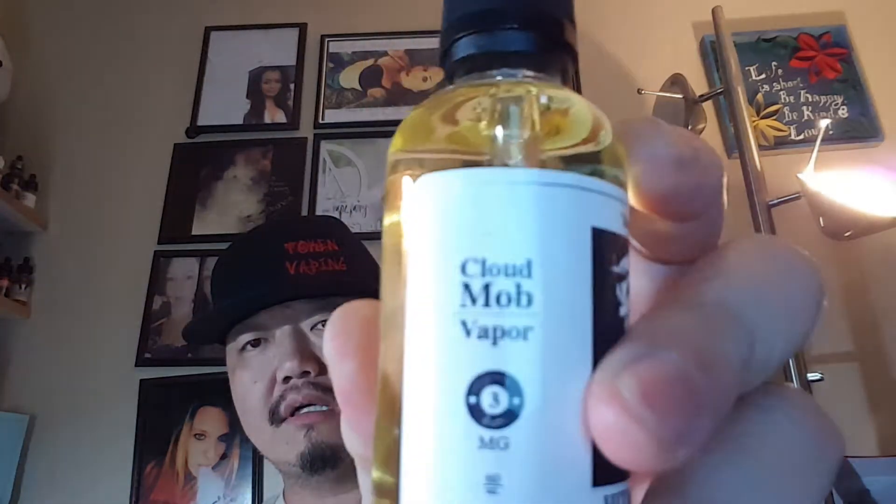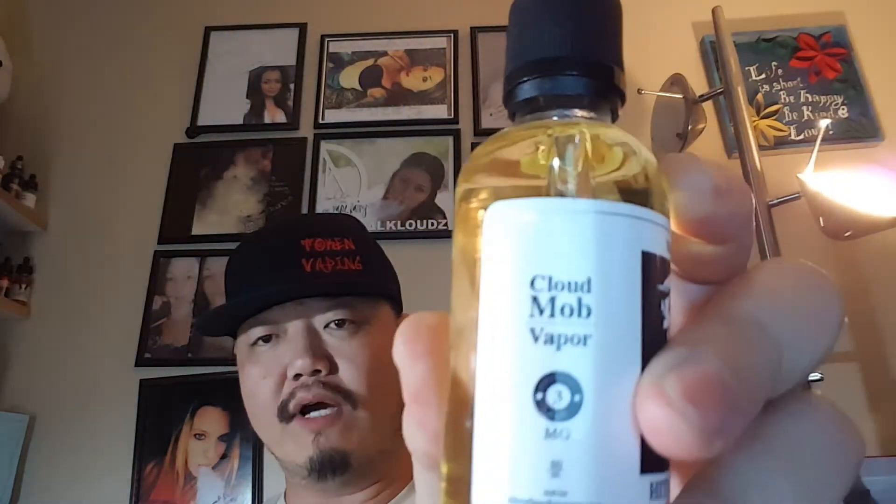The line is called Cloud Mob Vapor. They do have a website — it's cloudmobvapor.com. I say it slowly just because said quickly it sounds like 'mod.' It's 'mob,' as in the family, and that's what they're about — family, whether it's the vaping community, immediate family, or close friends. It's all about family.